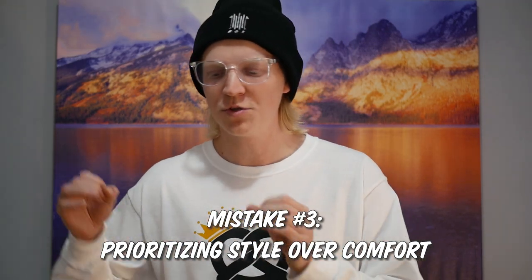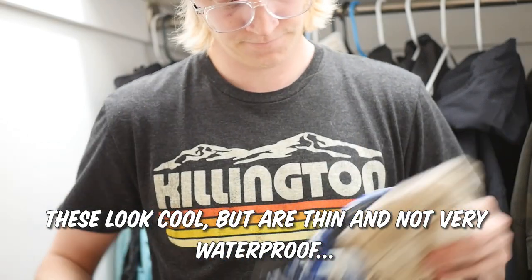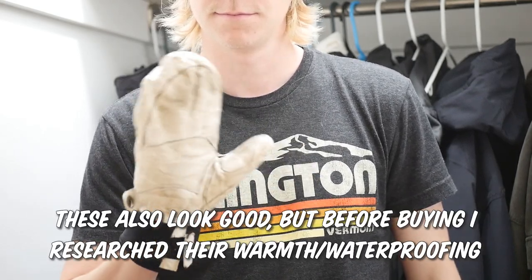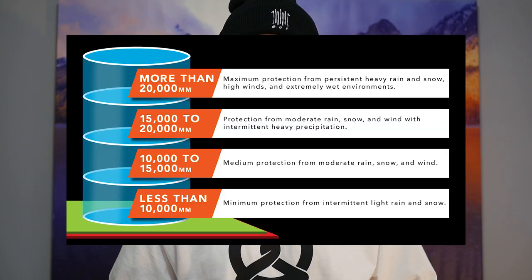Mistake number three, moving into outerwear, is prioritizing style over comfort. When it comes to getting a new coat, pants, or gloves, there are two things you need to be conscious of: number one, how warm is this going to keep me? And number two, how dry is this going to keep me? If the answer to either of those is 'I might be kind of cold, but they look cool' or 'I might be kind of wet, but they look cool,' then avoid those at all costs. When you're freezing cold and soaking wet, you're not going to care how cool you look. You're just going to be miserable.